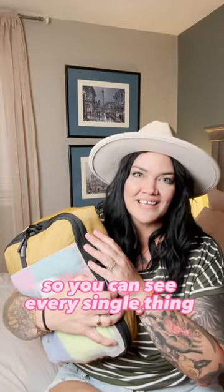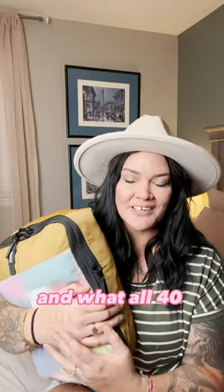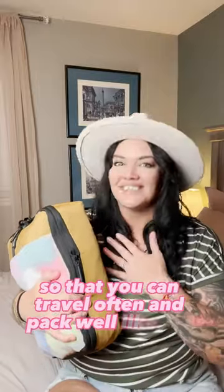Watch the full video on YouTube now so you can see every single thing that I've packed and what all 40 outfits look like. Then subscribe so that you can travel often and pack well like I do.